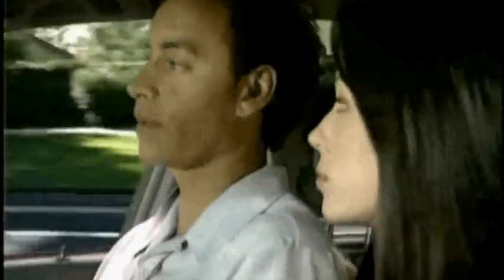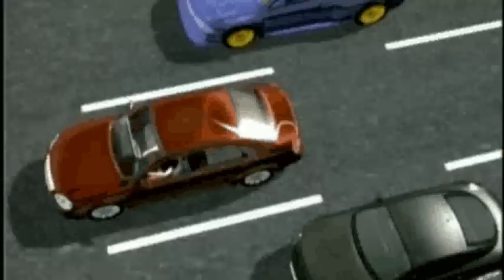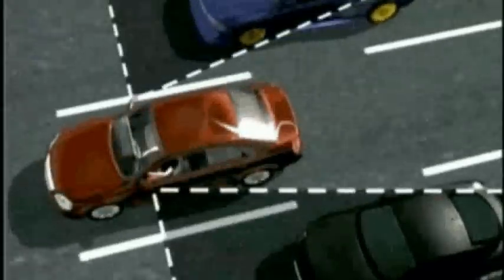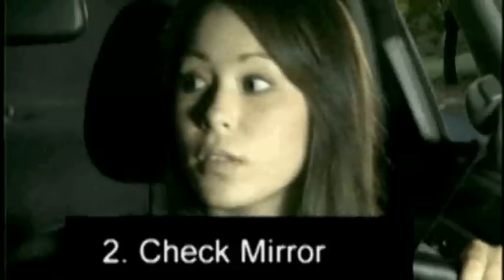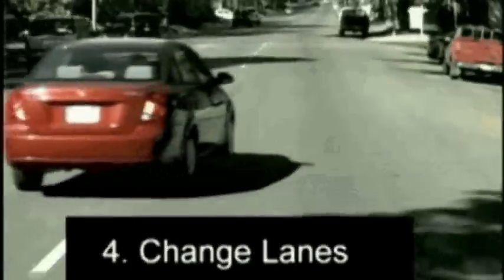Why don't we turn right up ahead? I'll have to move over to the right lane first. I'm glad you checked your mirrors, but don't forget to look over your shoulder. There's a blind spot on each side of the car that doesn't show up in the mirrors. To change lanes safely, put your turn indicator on first, then check your mirror in the direction you want to go. Next, look over your shoulder in the same direction. If it's clear, then ease over into the next lane.